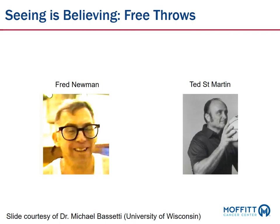When it comes to describing MRI-guided radiotherapy, I like to use a basketball analogy. This is a slide courtesy of a good friend of mine, Dr. Michael Bassetti at the University of Wisconsin. The person on your left, Fred Newman, had a very impressive feat. He actually shot blindfolded free throws and held the Guinness World Book of Records for consecutive free throws blindfolded, which is 88. That's extremely impressive.